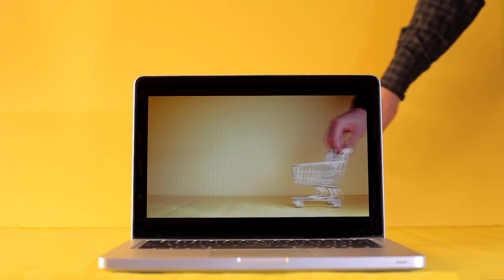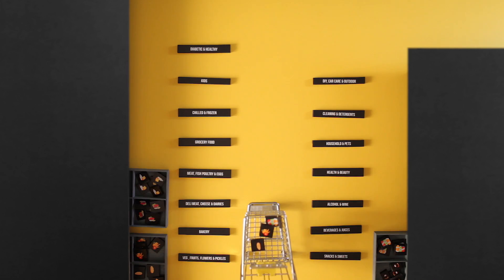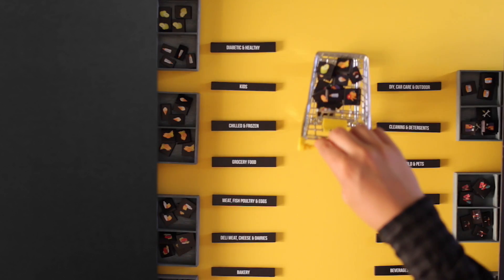Let's grab my shopping trolley. What do I need? I'll add some veggies to my cart — meats, groceries, detergents. Oh, let's not forget the diapers for the little one.